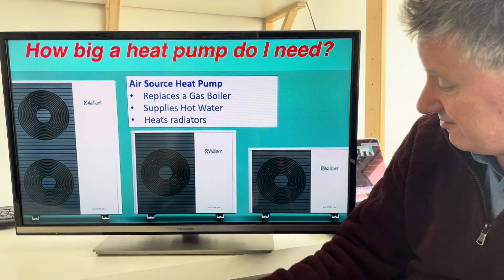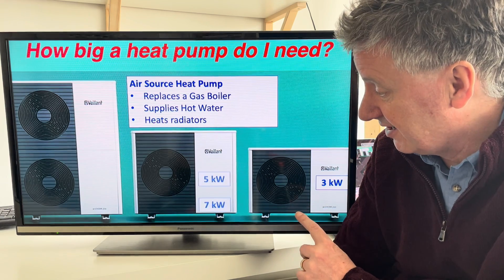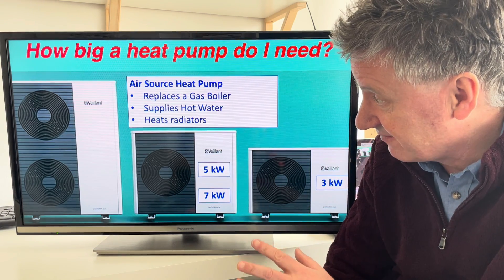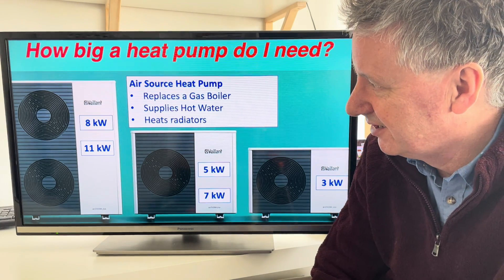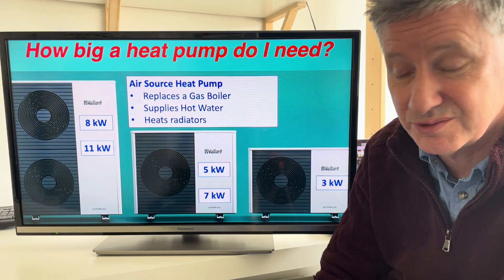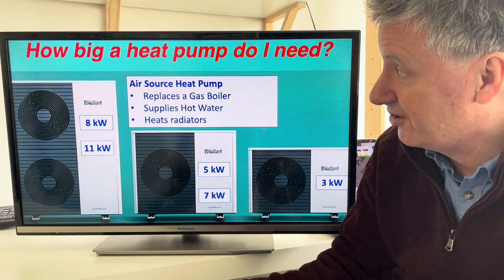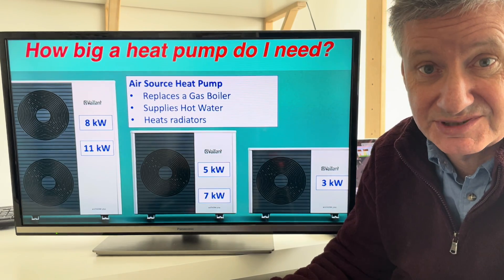Heat pumps typically come in various sizes. You get little ones that may be three kilowatts, then there's five and seven — the Goldilocks ones perhaps — and then there's the big heat pumps: eight kilowatts, eleven kilowatts, and they go up even more as well. So those are the sizes — how do you pick which one to have for your home?